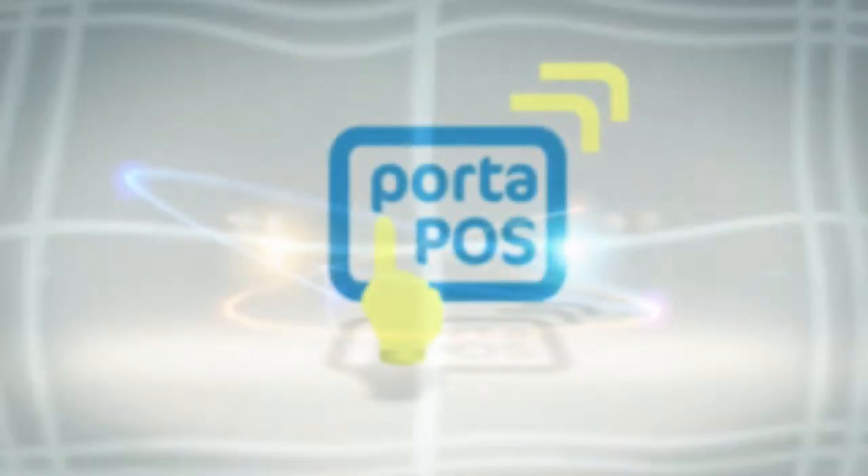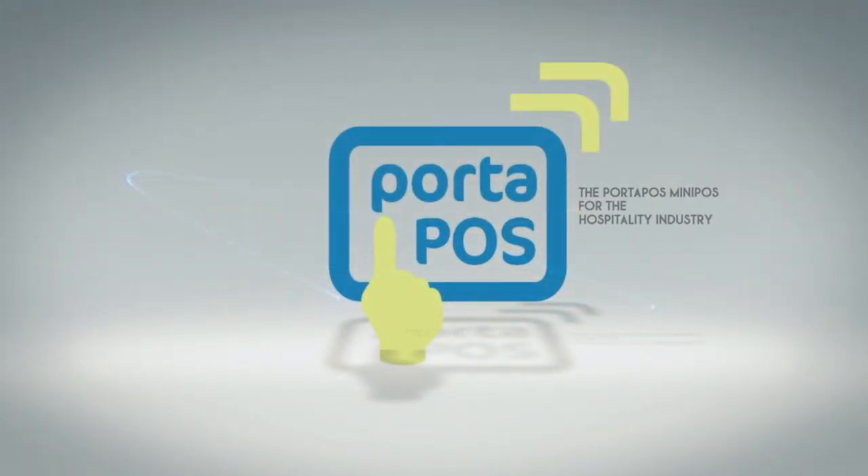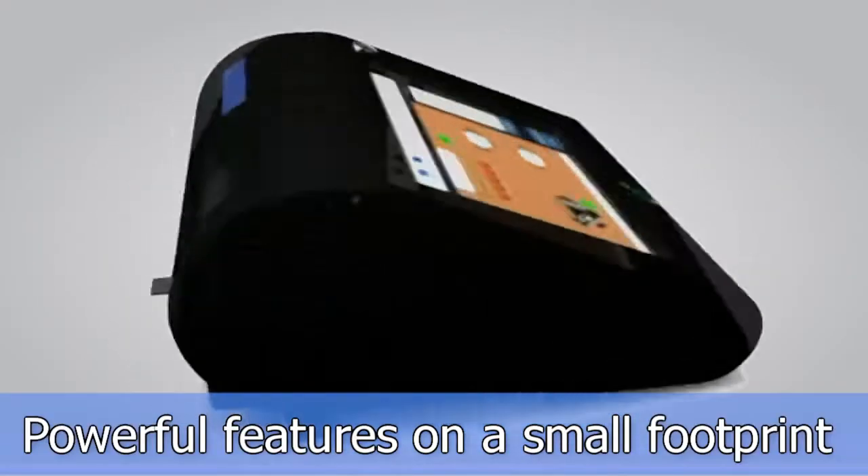POSnet, featuring the Porta POS Mini POS for the hospitality industry. Powerful features on a small footprint.